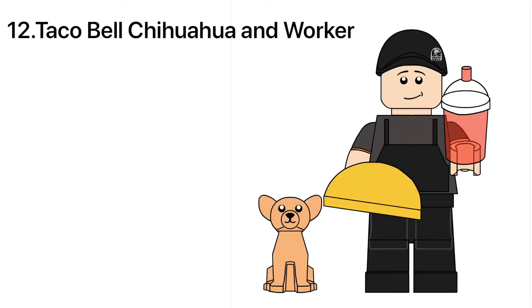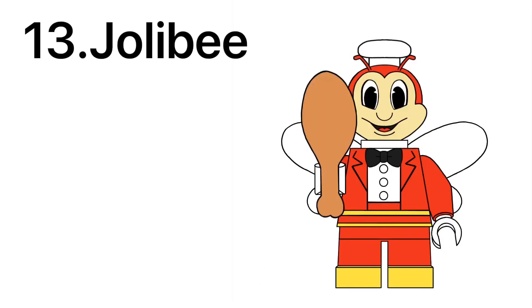I'm cheating here, but from Taco Bell, we got the Chihuahua mascot that says 'Yo quiero Taco Bell,' or simply, 'I want Taco Bell.' The worker, on the other hand, does have a brand new taco piece as well as a red freeze. But seriously, who would pay $5 for a Chihuahua?